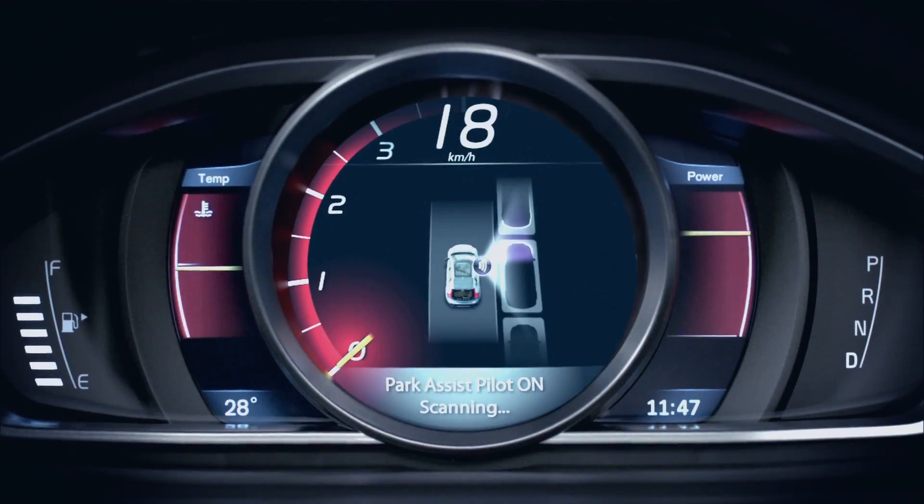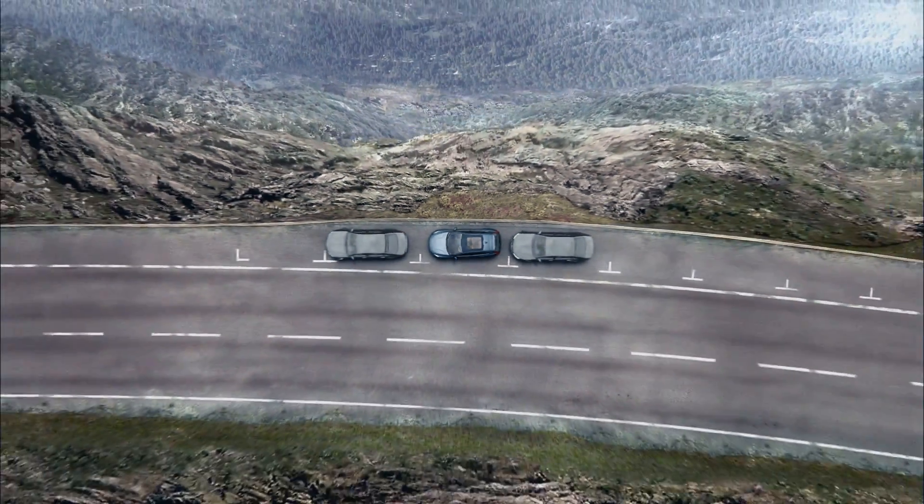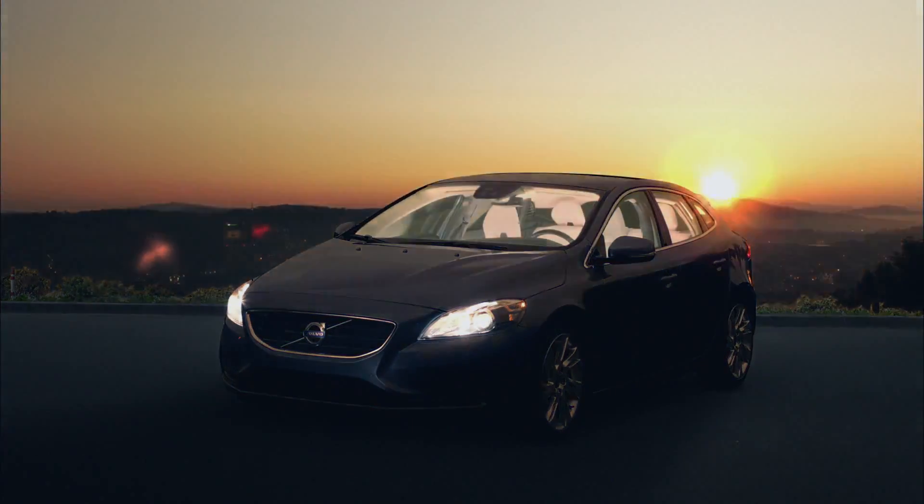The adaptive digital display in the new Volvo V40 is one step ahead of the competition. But more importantly, it brings next-generation technology into the car to create a state-of-the-art driver experience where everything is designed around you.